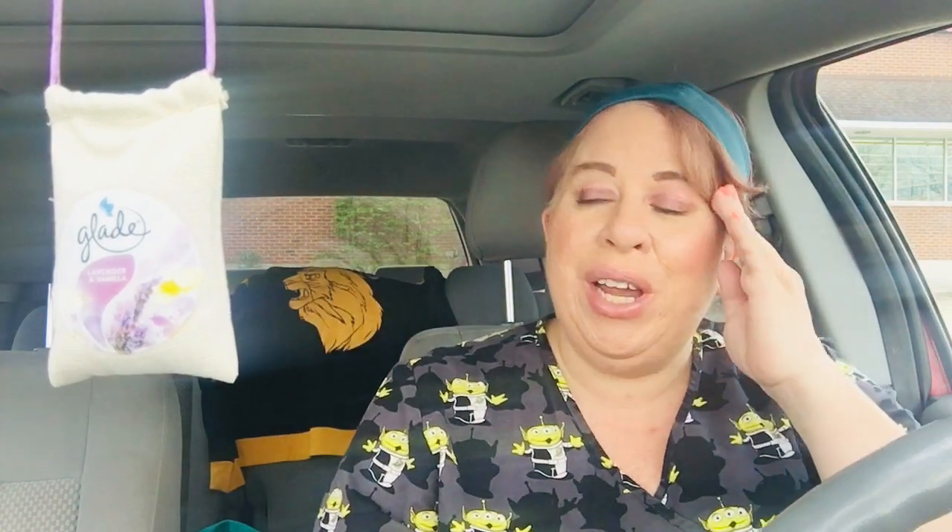Hi, welcome back to my channel. My name is Heather. If you are new here, and if you're returning, thank you so much for clicking play on my video today.